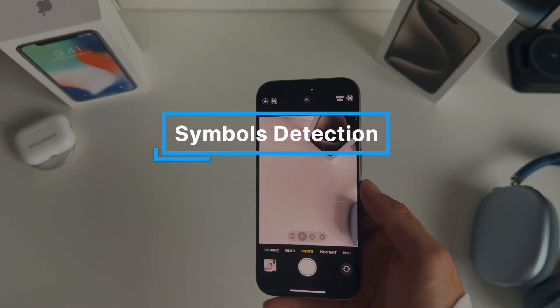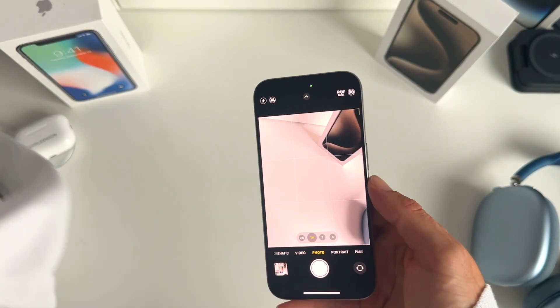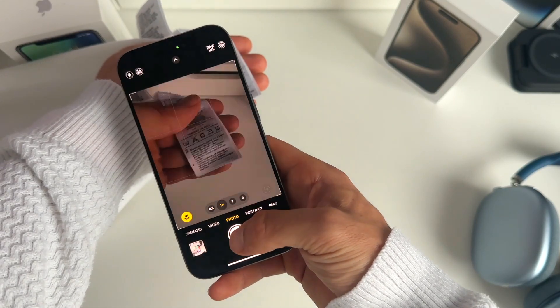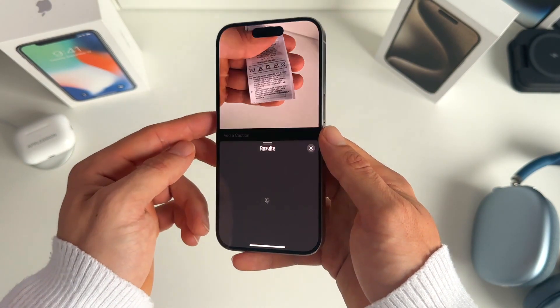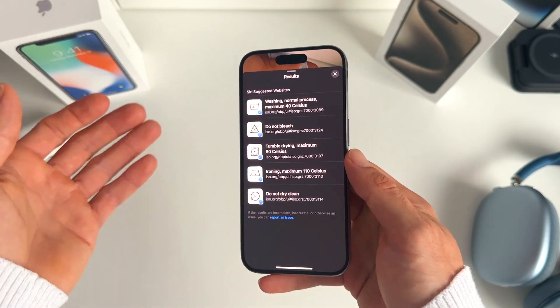Number two is that your iPhone can now detect the meaning of specific symbols. For example, it can recognize laundry icons. Take a photo, then click the eye icon. In the photo you'll get a 'Look Up' notification — press it and you can see exactly what each symbol means. This also works for car symbols.